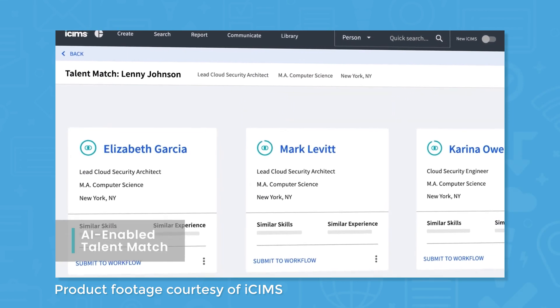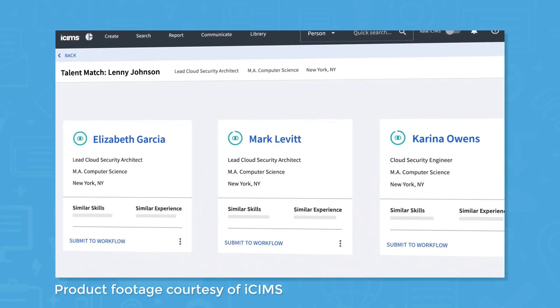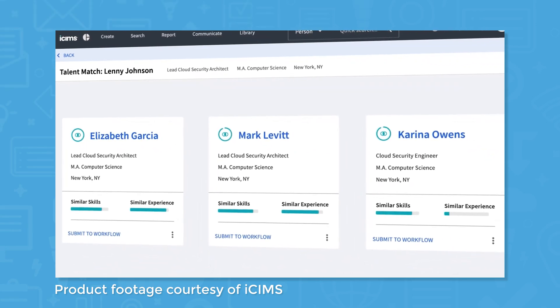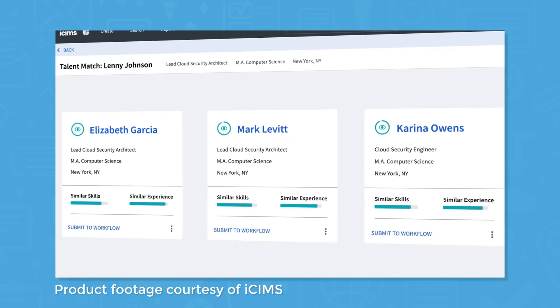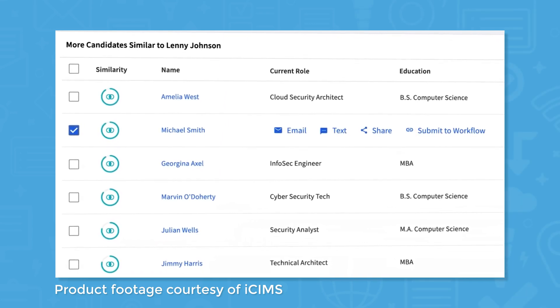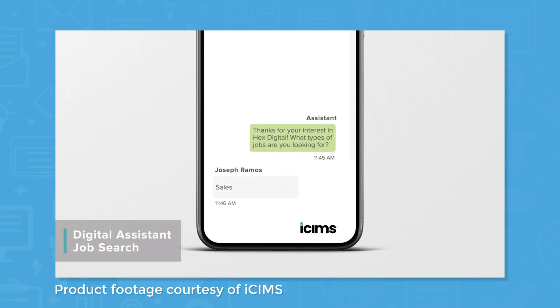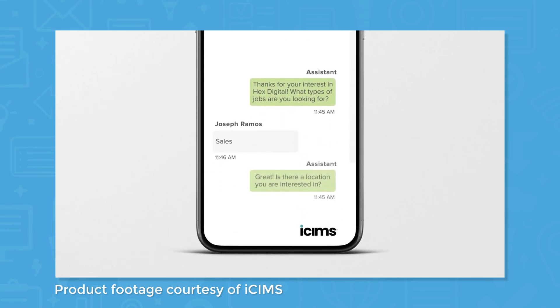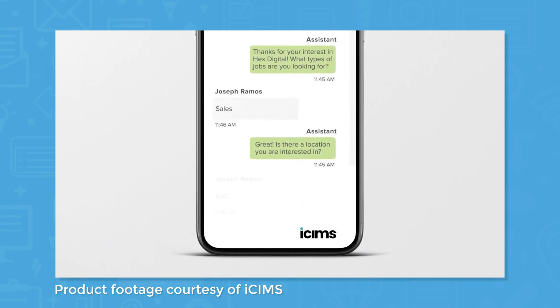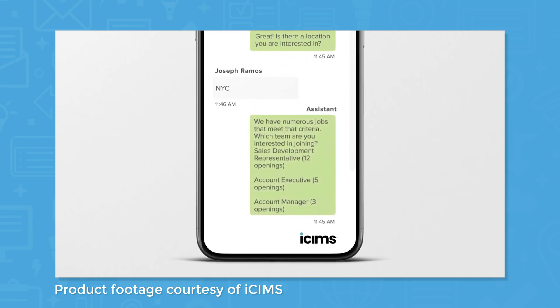Similar to the way a customer relationship management system helps salespeople manage contacts and convert leads to sales, the Candidate Relationship Management Tool from iSIMS lets recruiters build passive talent pools and create candidate pipelines for easier recruiting. Potential candidates can submit their resumes and contact info to your company to receive job alerts based on their interests. When a relevant position opens, recruiters can contact these passive candidates using automated and personalized outreach tools.